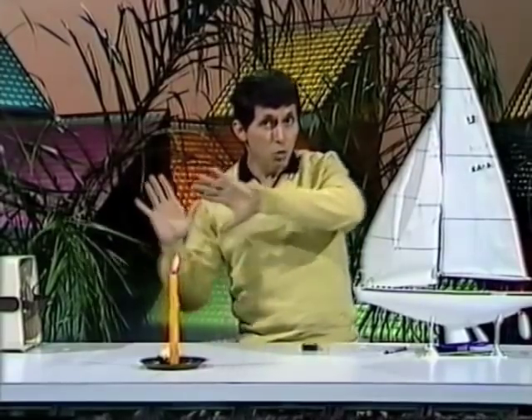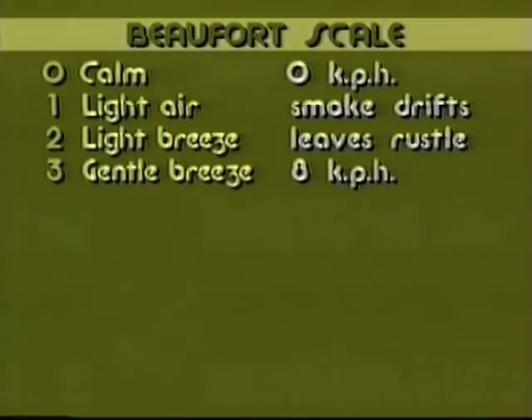By the time you get up to Beaufort scale force 3, it means the wind is moving a little bit more strongly. You'll feel it against your face. And if you look at things around you, you'll find that they are moving. The wind is moving at about 8 kilometers per hour — walking speed.